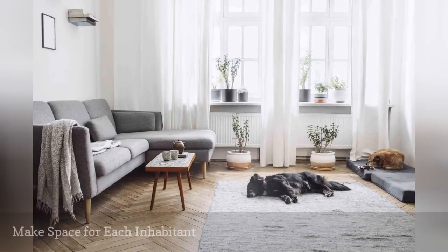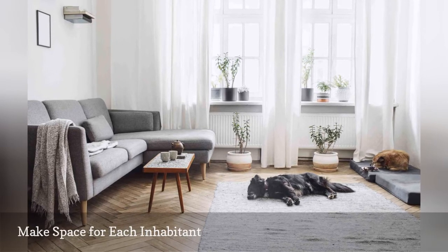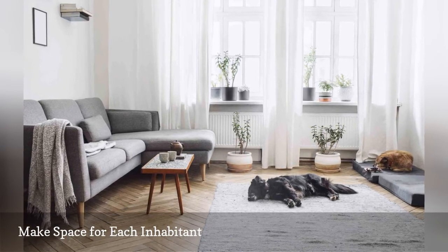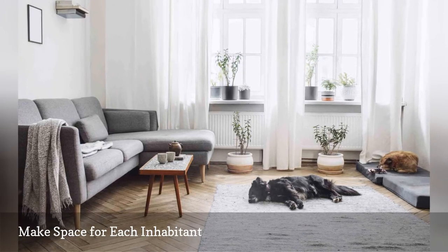Since the living room is a space in the home that is shared, take careful consideration of the furniture. Make sure there's a comfortable seat for each member of the household. Each person in the home should feel welcome and accommodated.